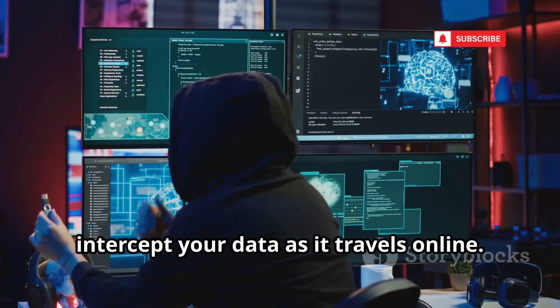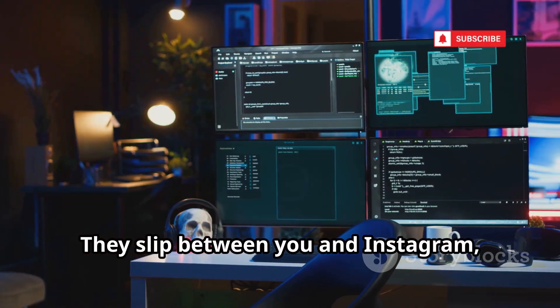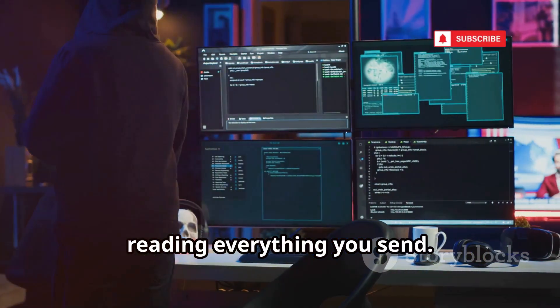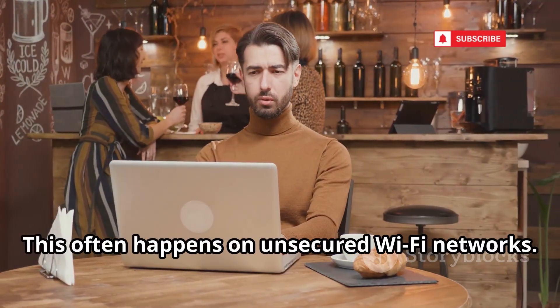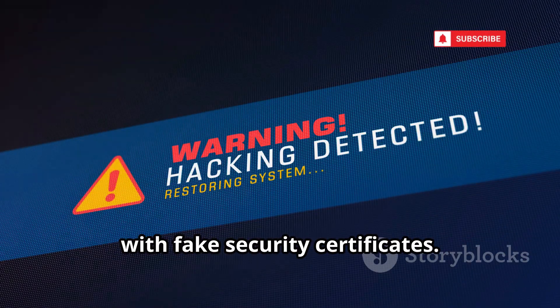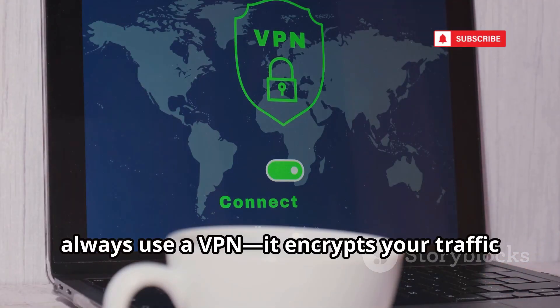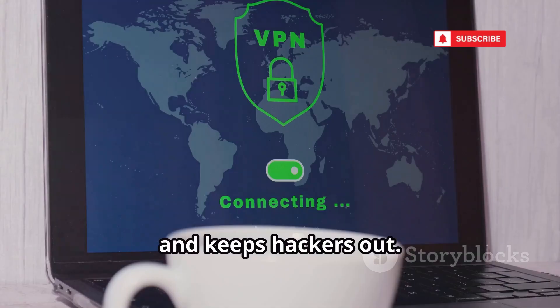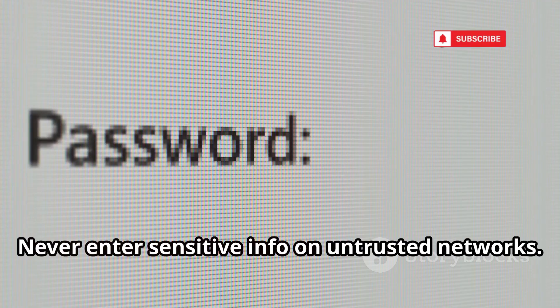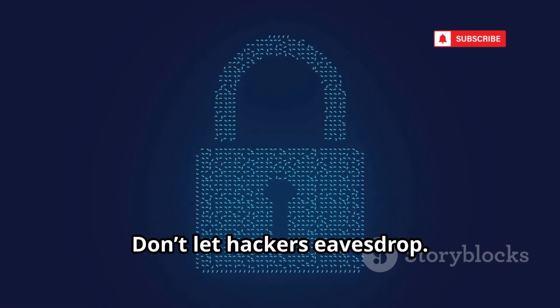Man-in-the-middle attacks: hackers intercept your data as it travels online. They slip between you and Instagram, reading everything you send. This often happens on unsecured Wi-Fi networks — even encrypted connections can be tricked with fake security certificates. Avoid public Wi-Fi when possible. If you must use it, always use a VPN to encrypt your traffic and keep hackers out. Look for the padlock icon in your browser, and never enter sensitive info on untrusted networks.